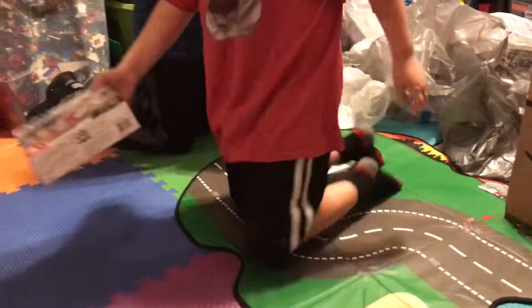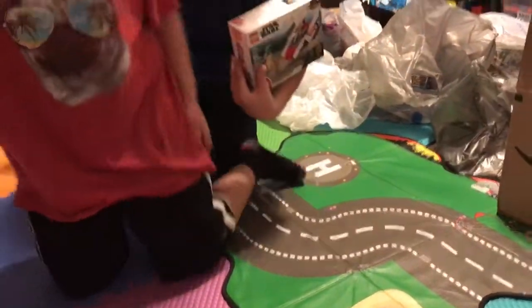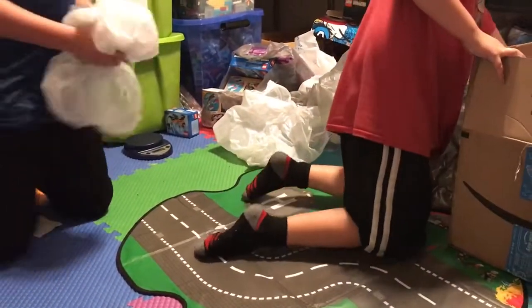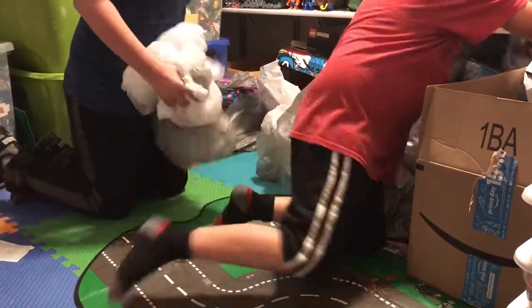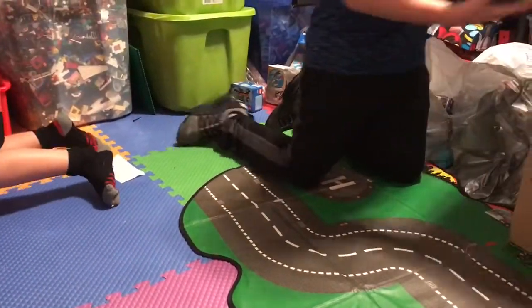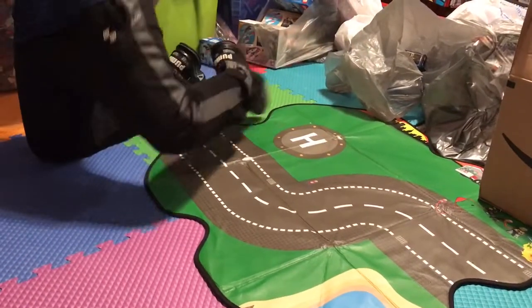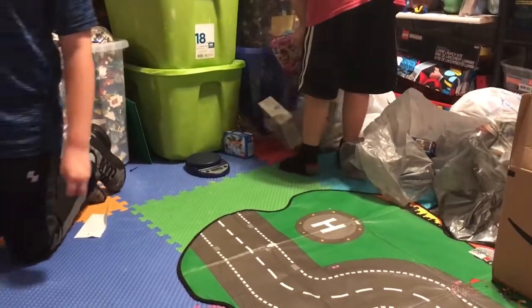We have another Star Wars set — we actually got four of those. And we have another one of the Fantastic Beasts sets. Wow, we also have another one of the Carnotaurus Gyrosphere Escape sets that we did early on. We have a lot of duplicates.